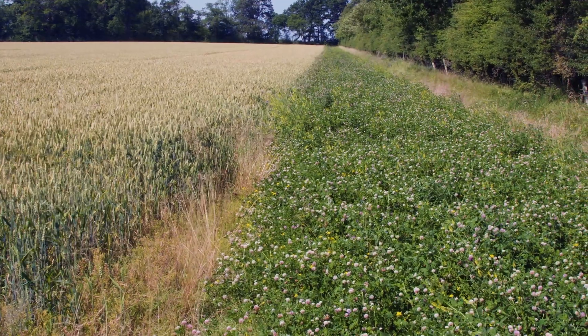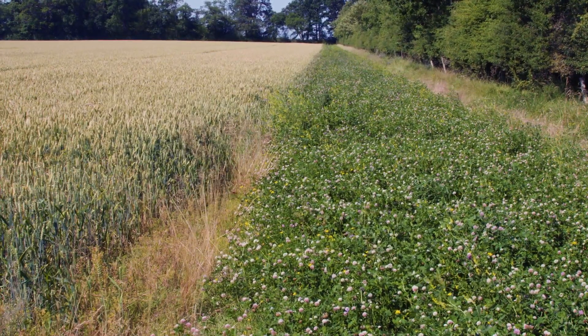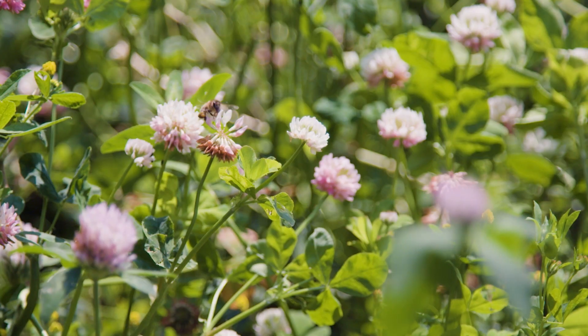Wildflower strips like this are brilliant — they provide a good pulse of food in summer — but it's important to consider what food is available across the entire period that pollinators are active.